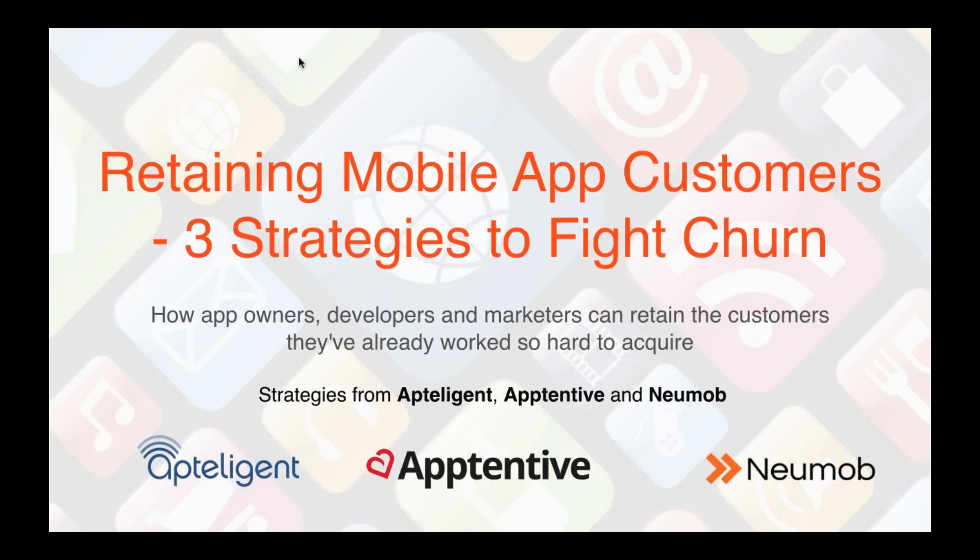Our plan is to keep this no more than 40 minutes. Each company is going to talk for about 10 minutes before turning it over to questions from you. You can type your questions in the GoToWebinar questions area, and please make sure to address whom your question is targeted to — whether it's Apptelligent, Apptentive, or Numob — so the most appropriate person can answer.